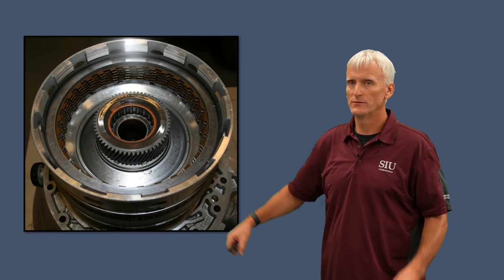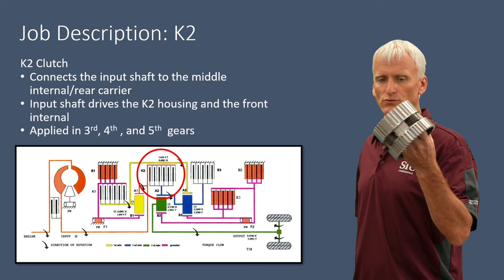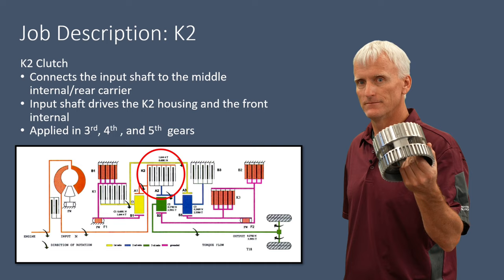The K2 clutch assembly is located inside the input housing. When applied, it drives the middle gear set's internal gear and the rear carrier, since those are all essentially one unit — so it delivers input torque to the middle-internal/rear-carrier assembly. It's a multiple-disc clutch assembly adjusted by a selective snap ring.